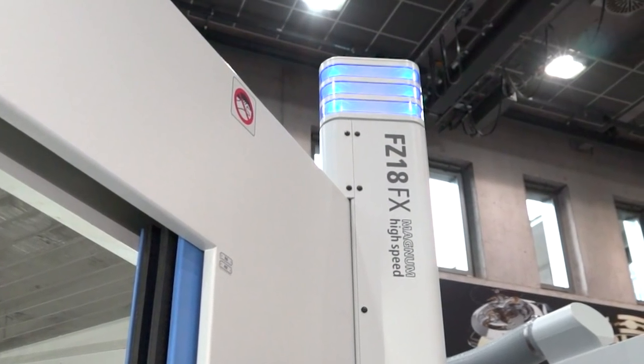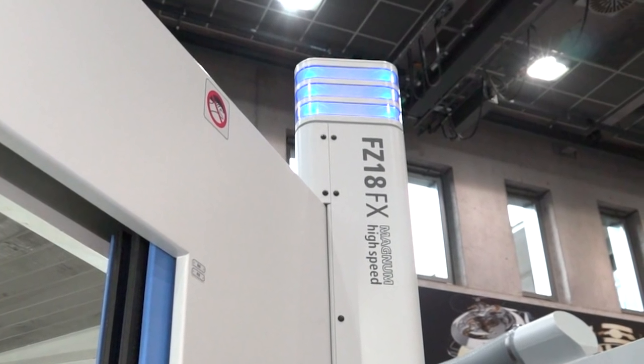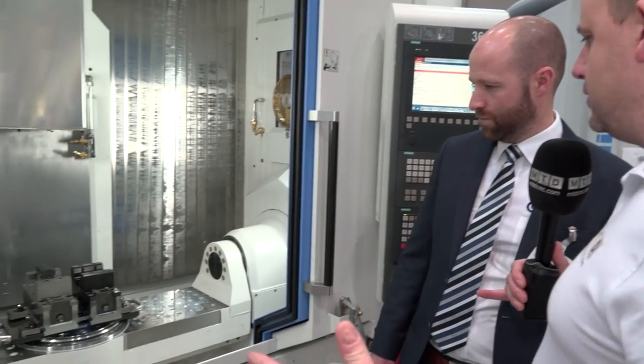Steve, this is the FZ18FX machine from Chiron. The first thing that I look at here is the x-axis, the size of that trunnion there.